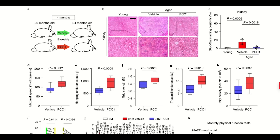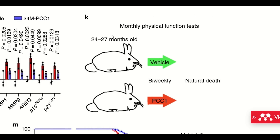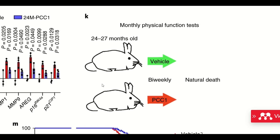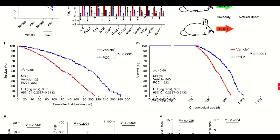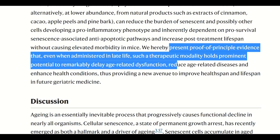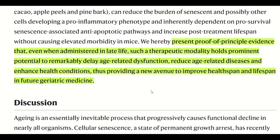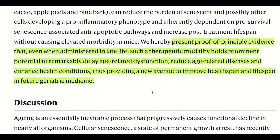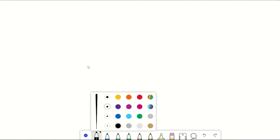They then did a separate study where they gave PCC1 once every two weeks starting at an even older age — 24 to 27 months old mice, which equates to around 75 to 90-year-old humans. Here it shows a 9.4% longer overall lifespan and a 64.2% longer median lifespan, suggesting that PCC1 decreases the risk of age-associated mortality.